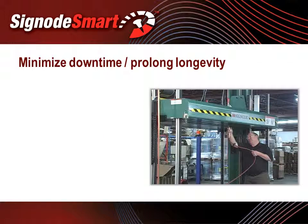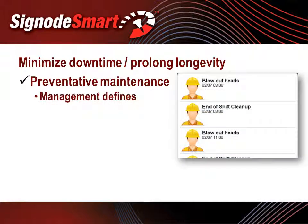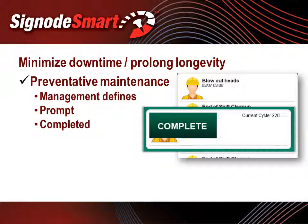To minimize avoidable downtime and prolong equipment longevity, SignodeSmart provides prompts and reporting for preventive maintenance tasks. Plant management defines and assigns each preventive maintenance task, and once the tasks and frequency rates have been defined, SignodeSmart will prompt plant personnel to perform the task. After prompting, the personnel must note in the system whether the task has been completed.